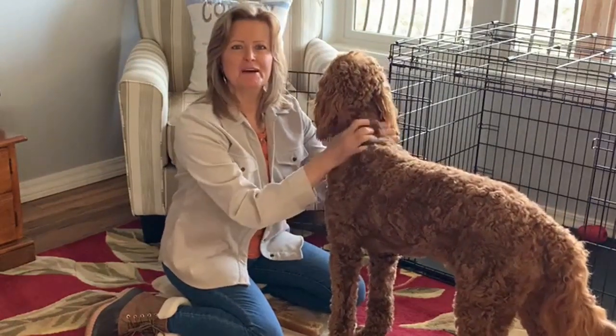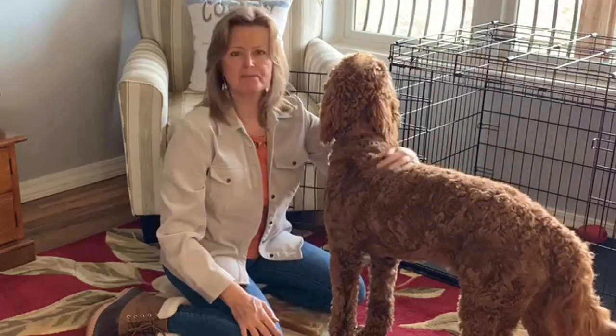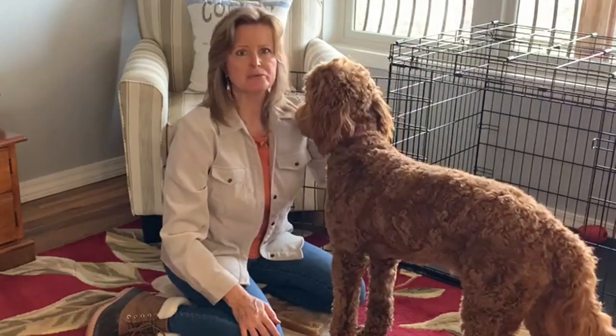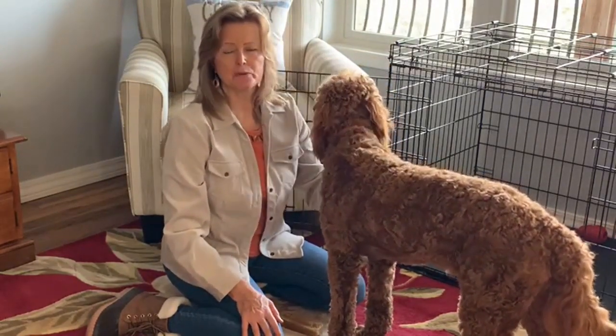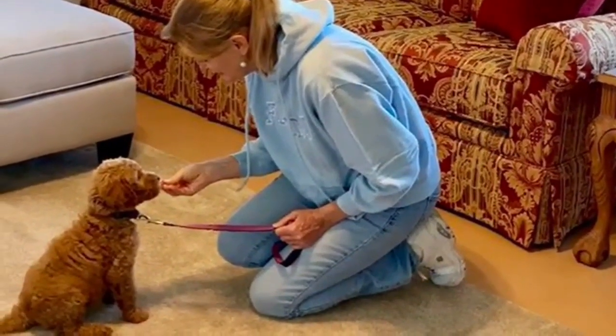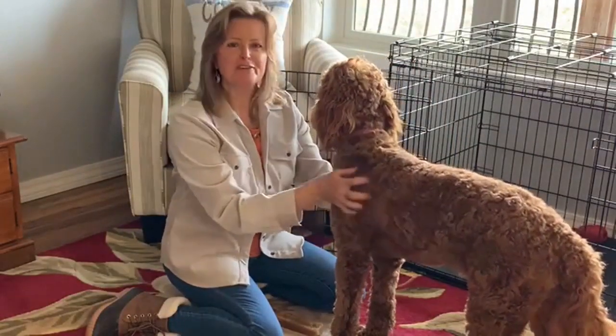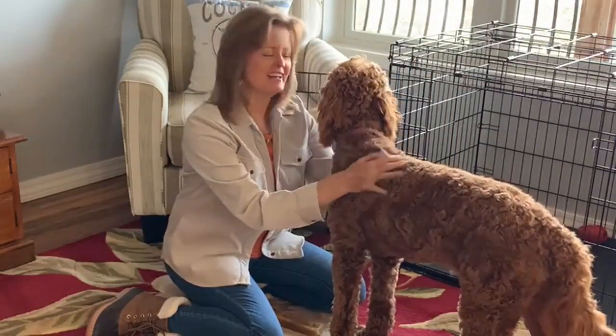When I brought her home, the first thing we started doing was working on basic commands, and boy, did she pick them up really quickly. She was sitting for me within about 24 to 48 hours — she could do the sit command, stay, and she was learning come. I've got a few of those videos if you want to check those out.